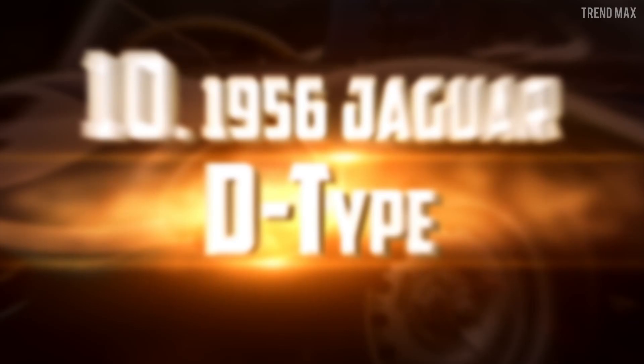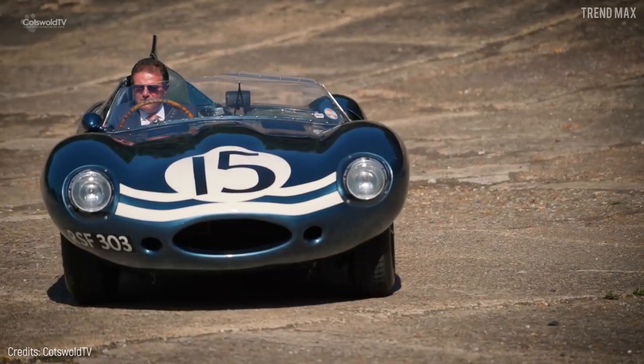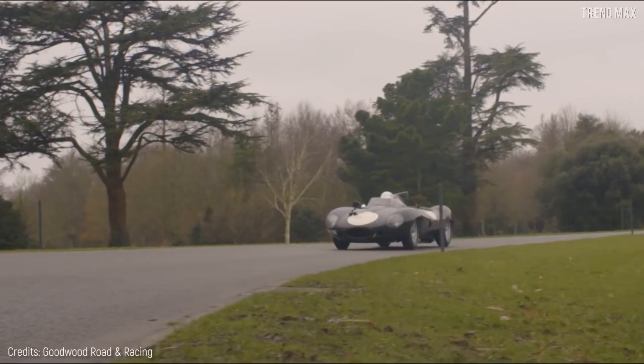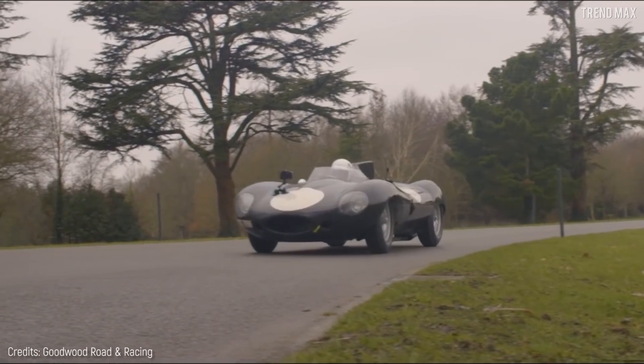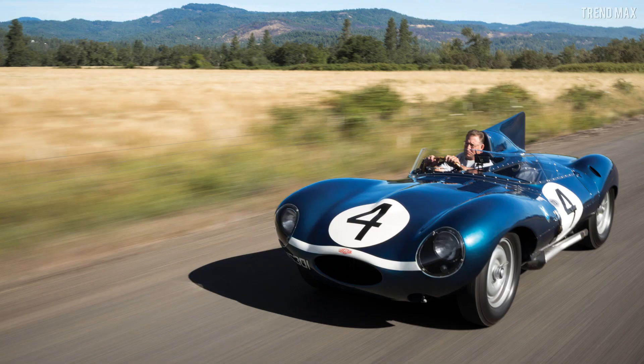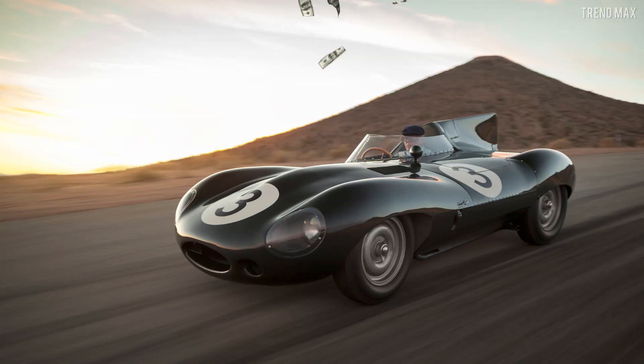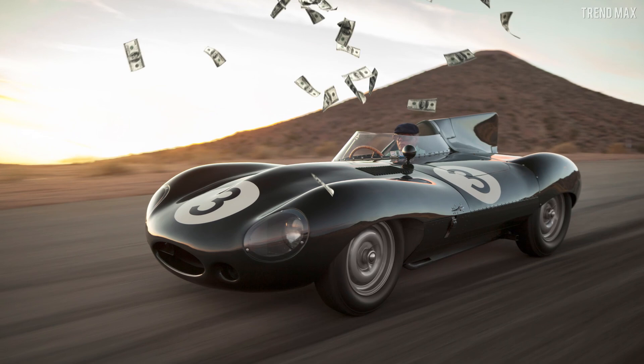Number 10: the 1956 Jaguar D-Type. It's impossible to deny that the Jaguar D-Type is one of the most outstanding racing cars. However, the 1956 version takes the spotlight today, especially because it was sold for $21,078,000, thus becoming the priciest British vehicle ever sold.